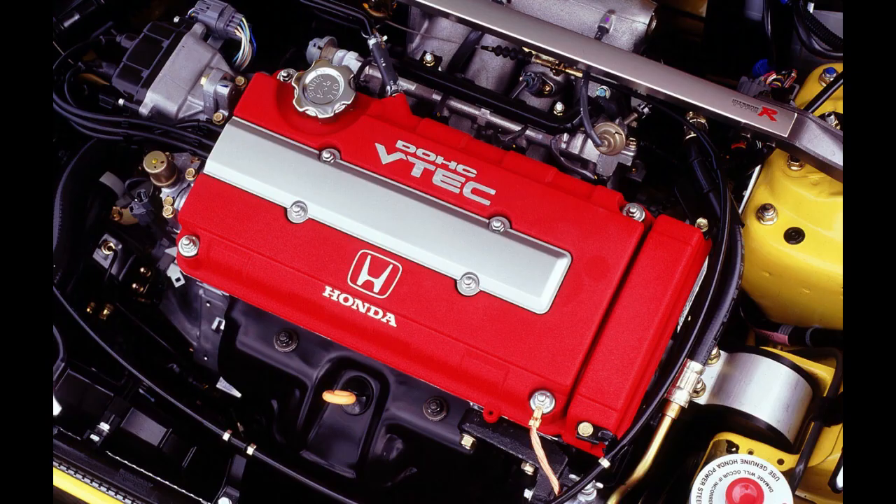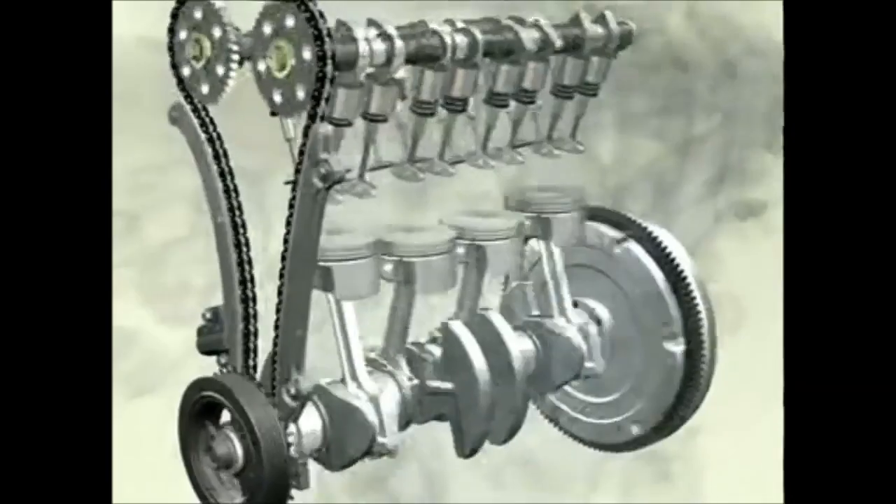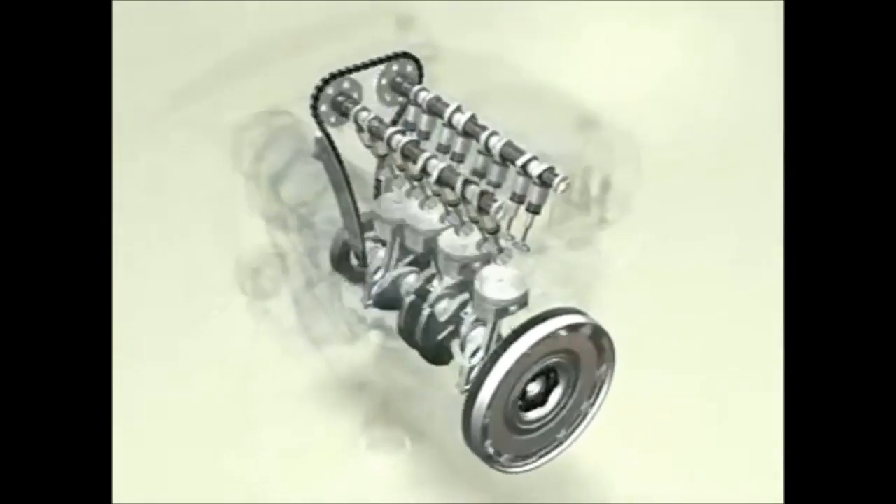So what is iVTEC? But before that, there are a few things you need to know to understand this better. They are VTEC and VTC. So let me just start off by giving you guys a crash course on a 4-stroke petrol engine.